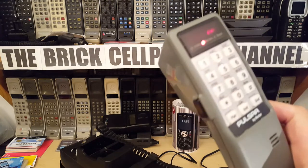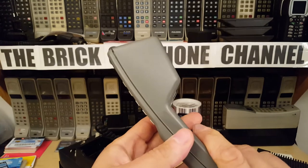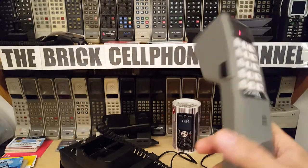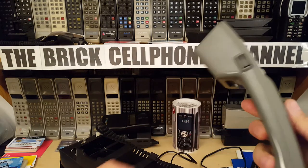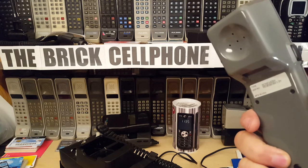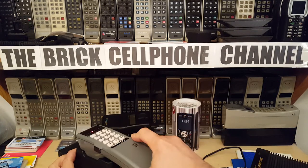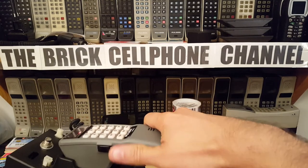Real neat phone. This is solidly built — you could hit someone on the head with this and probably cause them to bleed. I'm not saying you should, but real solid phone. This definitely does not bend like iPhones do. They don't make them like this anymore — definitely don't build them like this.